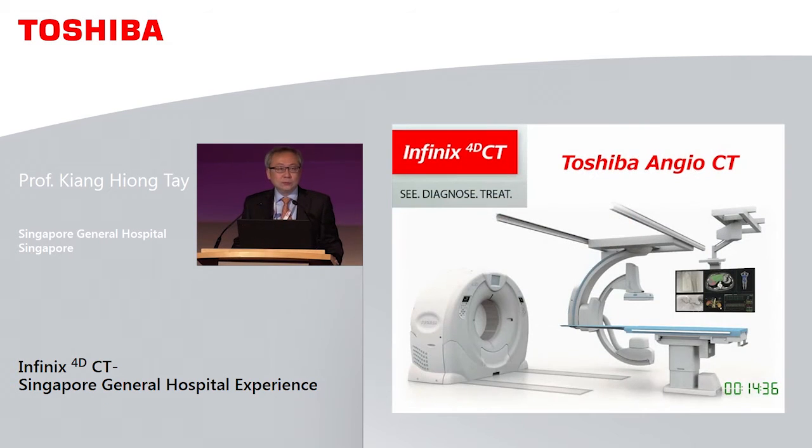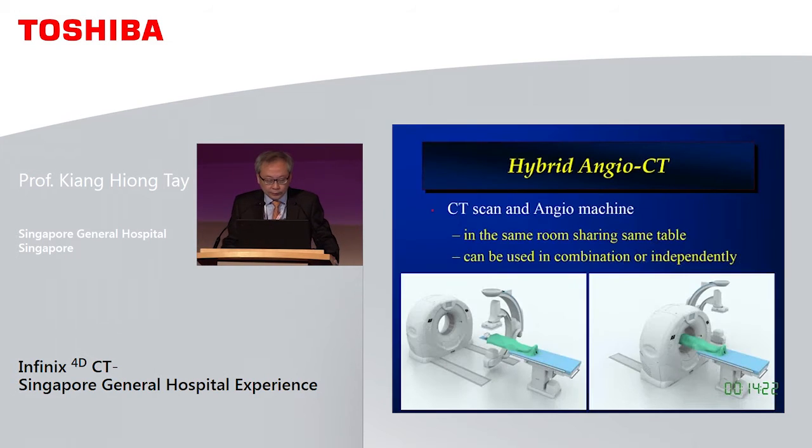I will try to demonstrate some of the applications that we can use with this system. Essentially you have a flat panel angio as well as a multi-slice CT scanner within the same room sharing a common table. We can use the CT scan and angio machine separately, but the power is when you use them in combination.